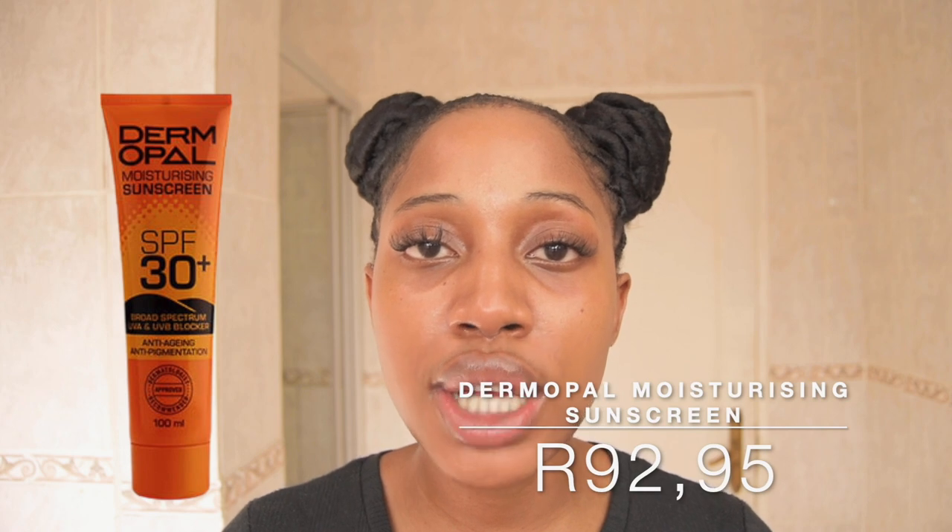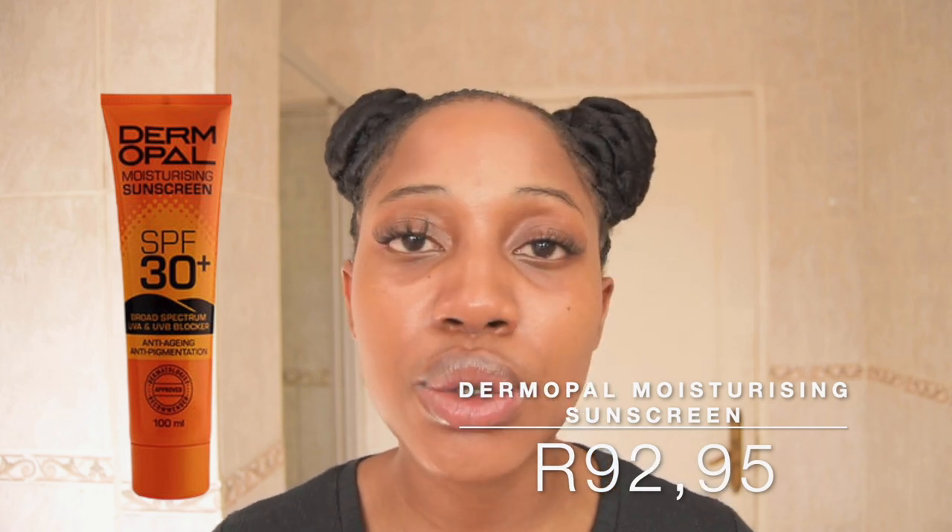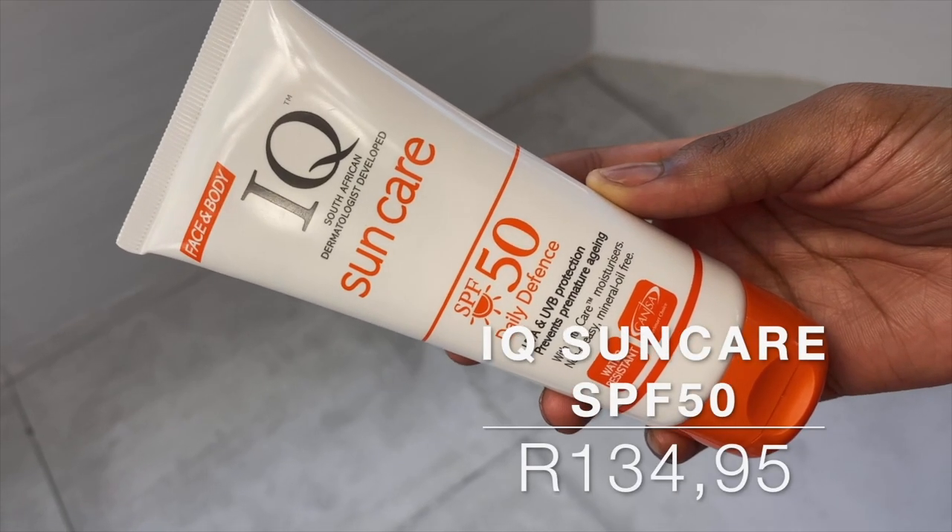Moving on to sunscreen — I would usually recommend the Derm Opal Moisturizing Sunscreen SPF 30 Plus, but I can't get it in stores or online right now. It's moisturizing, fine for both oily and dry skin, gets absorbed into the skin, leaves no white cast, and is 100% Black-owned. In this video I'll be using the IQ Sun Care SPF 50 Daily Defense Cream instead. It's a great nourishing sunscreen especially for dry skin, with a creamy consistency that rubs in really nicely. It's light but moisturizing, gets absorbed so you don't feel it on the skin, and I'd like to thank Kanya for introducing me to it. That completes my morning routine.